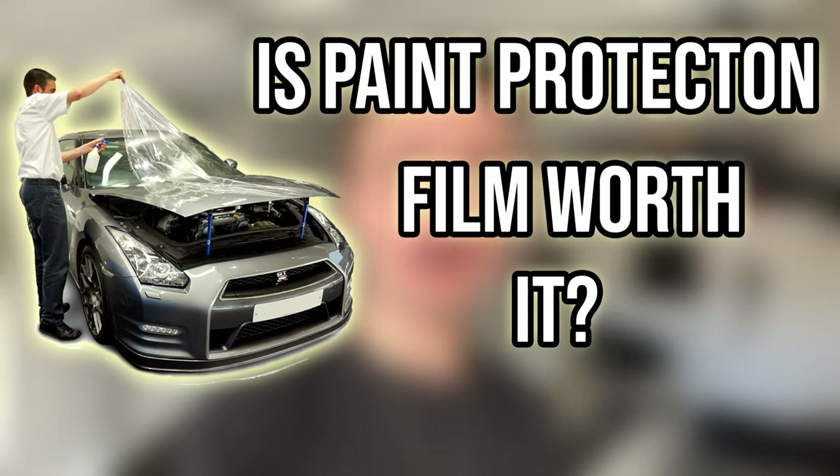Hey guys, Crow here. Welcome back to another video. In today's video, we're going to discuss whether or not PPF is worth it — should you PPF a car? On top of that, I'm going to be showing you guys the difference between a good install and a bad install. When you PPF a car, you have to make sure your installer knows what he's doing and tucks in the edges. So let me go ahead and show you guys what I mean and let's jump right into it.